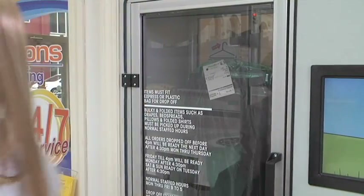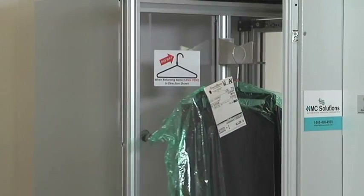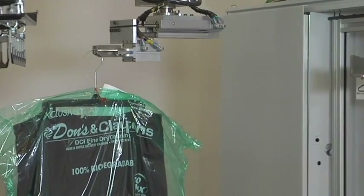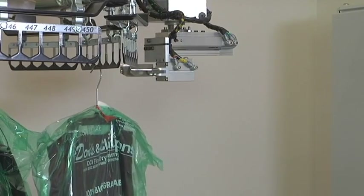Should the customer walk away and forget any part of their clean order, Fetch detects the items and removes them from the kiosk. They are placed back onto the conveyor, out of the way of the next customer, but can be retrieved again by the customer who left them when they return.